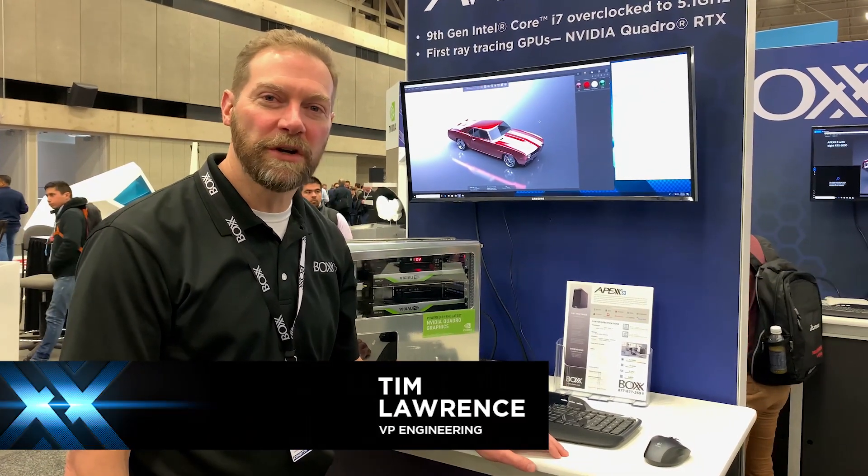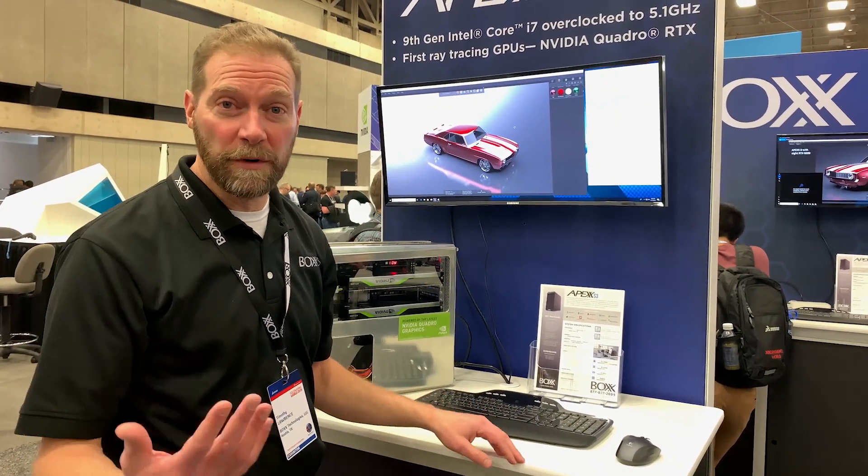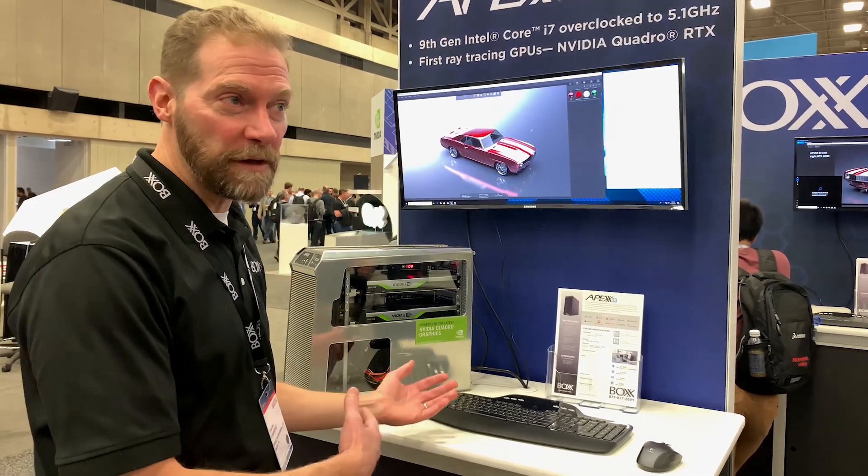I'm Tim Lawrence, VP of Engineering and Operations at Vox Technologies. I'm here at SOLIDWORKS World 2019. Lots of great technology here at the show. We wanted to show you some things from NVIDIA and Vox.